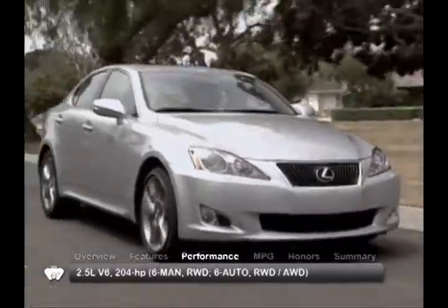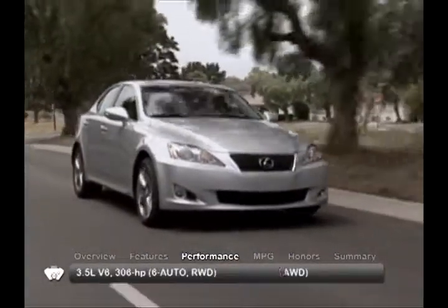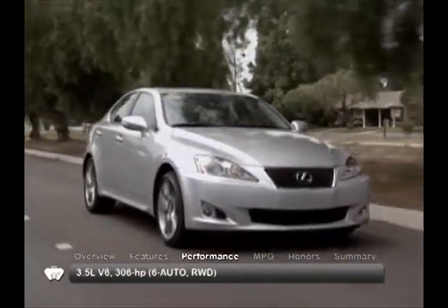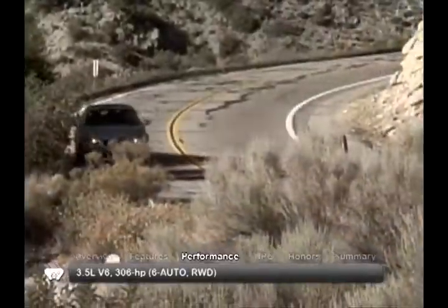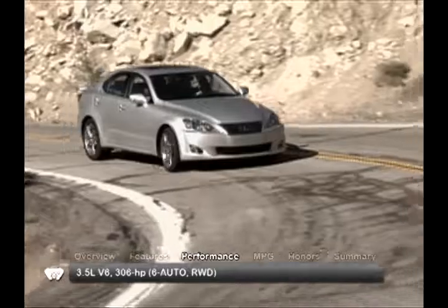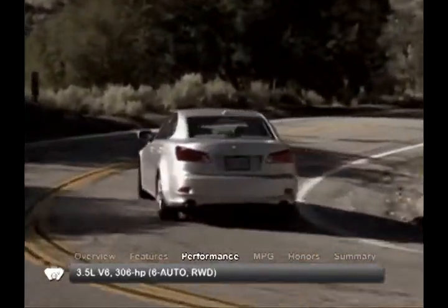The IS250 gets a 204-horsepower 2.5-liter V6 engine, while the IS350 receives a feisty 3.5-liter V6 making 306 horsepower. Power goes through either a six-speed manual transmission or a six-speed automatic in the IS250. The IS350 offers only a six-speed automatic.